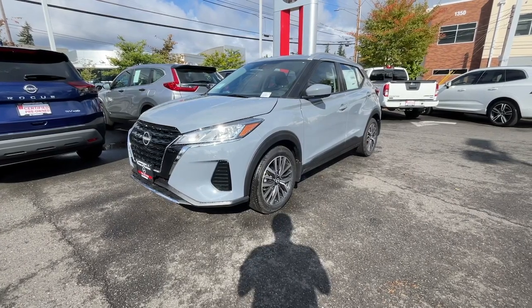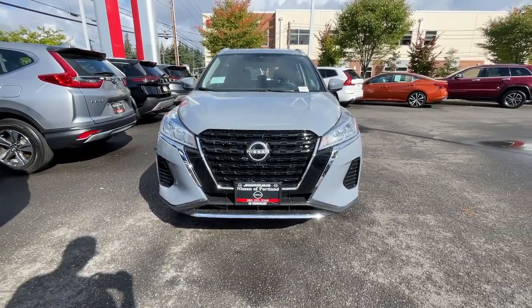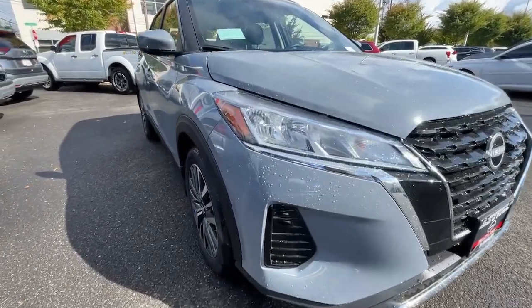Get into the 2023 Nissan Kicks. This Nissan Kicks packs a lot of fun into an efficient compact package. Enjoy the benefit of its spacious interior, comfortable ride, ample cargo space, and touchscreen infotainment.